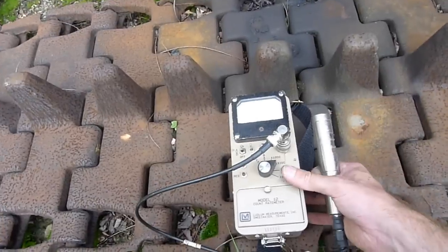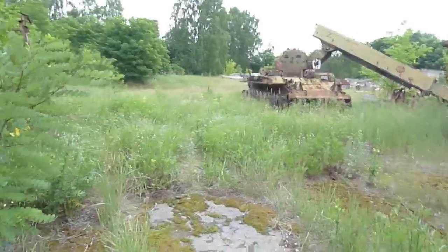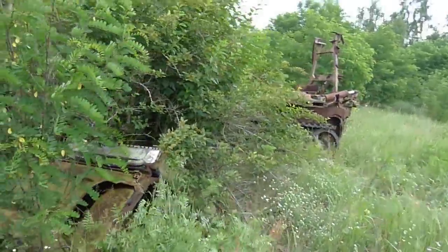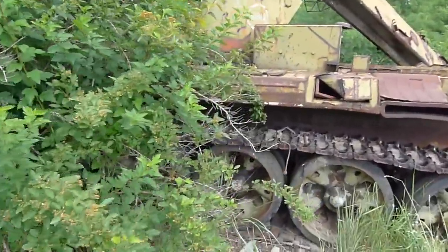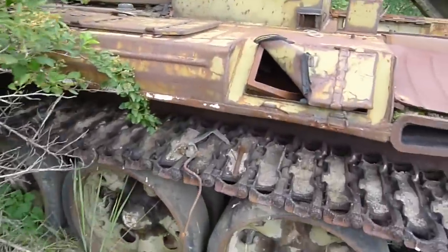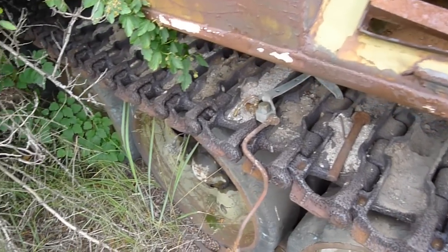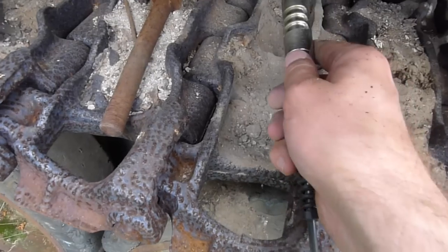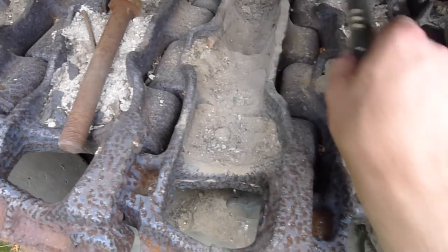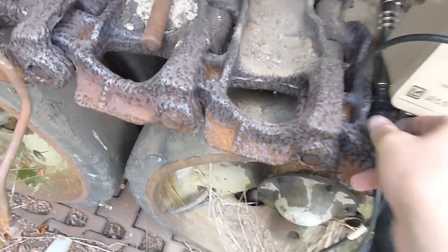Let's go take a look at the other vehicle. We'll walk back around this way to where some of the treads are exposed. Our guide here has informed me of a spot that's quite radioactive.